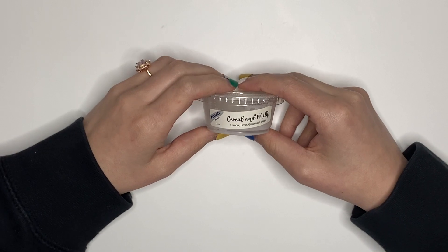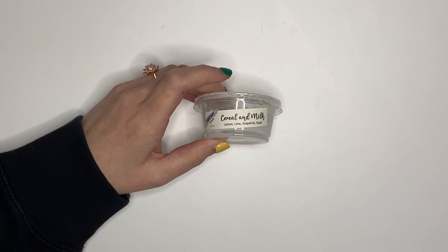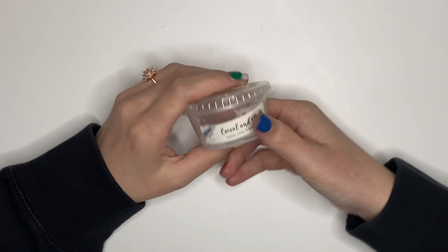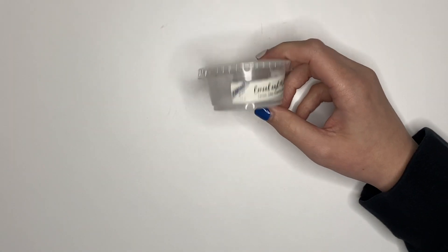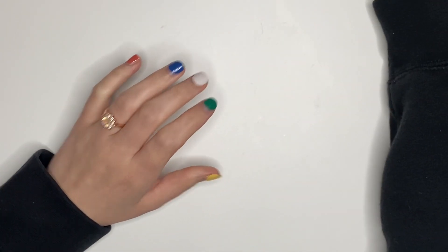I have this scent from Fantasy Wax — Cereal and Milk. I have this going in my warmer right now and it is so good. I bought this from their very first release when they first opened their shop, and this is delicious. I would definitely buy again.